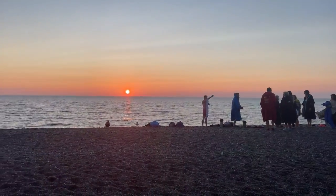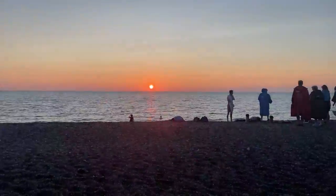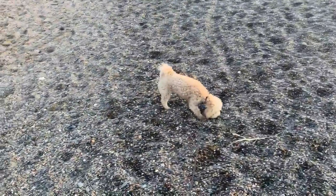Here we are at sunrise — look at that gorgeous view. Little Daisy is here with us. This always feeds my soul, starting the day like this.